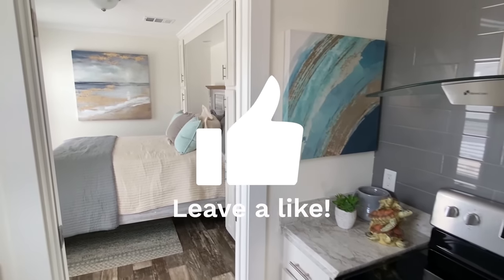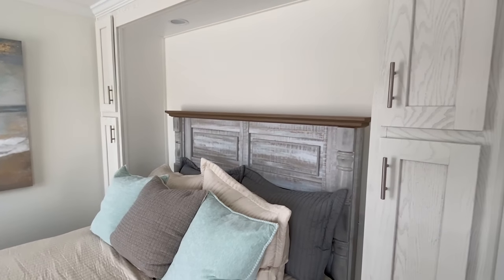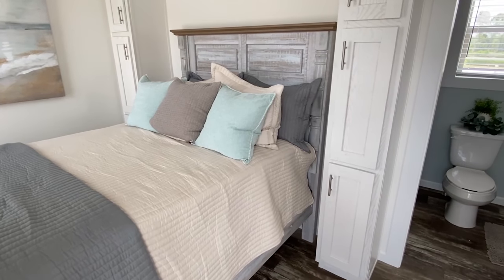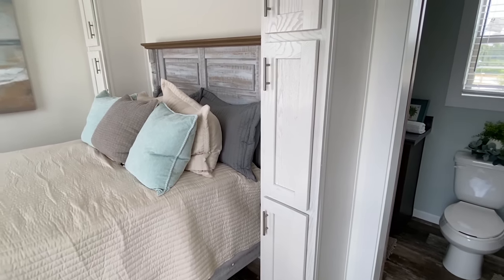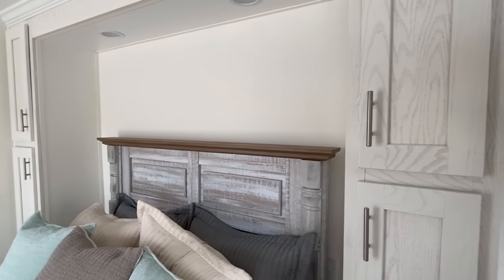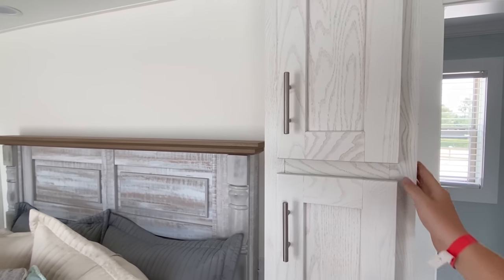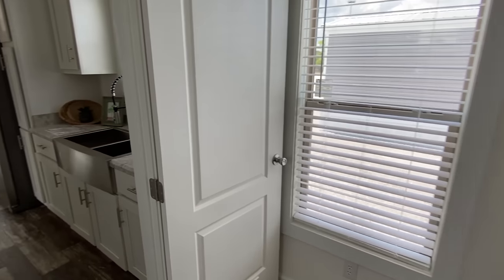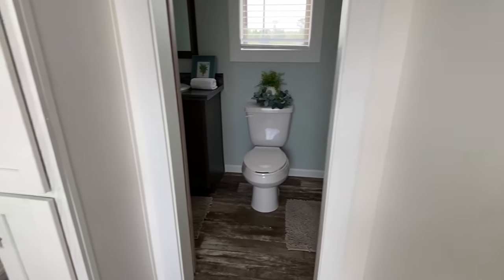Now we're going to step back here and check out our bed and bath. They did a great job staging this house, but what's here actually comes with the house — they did a great job building it out that way. It's a space that technically could go to waste, but they incorporated some cabinets there — I'm a big fan of that. What do y'all think? Drop a comment. Oh my gosh — we've got a tiled shower in this bathroom! I hadn't even told y'all yet.